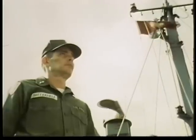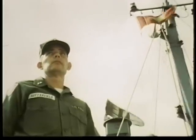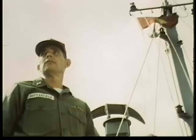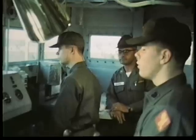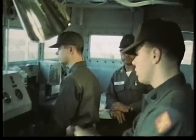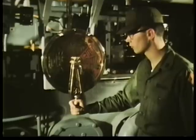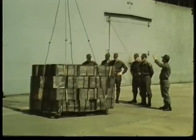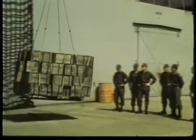But let's not forget the seagoing warrant officer. It takes hundreds of masters, mates, and engineers to man the Army's fleet of ships. Qualified men are selected and then trained at the Transportation School, Fort Eustis, Virginia.